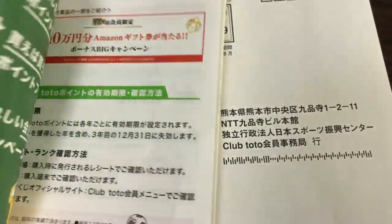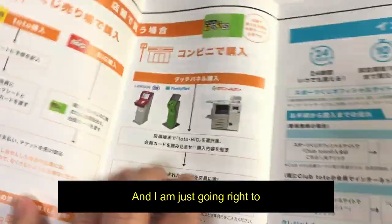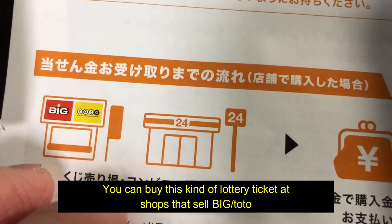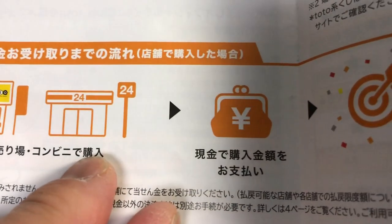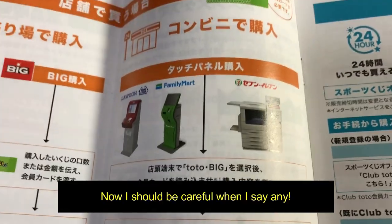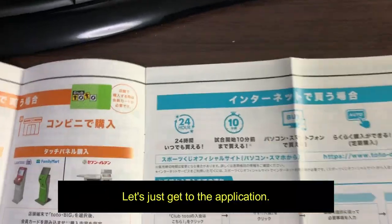I want to get this point card. You can buy lottery tickets 24 hours a day. You can buy this kind of lottery ticket at shops that sell Big or Toto, or at any Japanese convenience store — at Lawson, Family Mart, or 7-Eleven. I should be careful when I say 'any' — these are the main places. Let's get to the application.